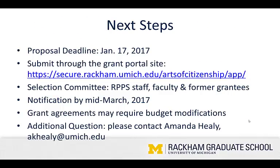Finally, next steps. The proposal deadline is January 17, 2017. Submit your application online at the grant portal site linked on the screen. Know that your selection committee is composed of staff from the RACOM program and public scholarship, faculty, and former grantees. Notifications will go out by mid-March of 2017. At that time, grant agreements may require budget modifications. If you have any additional questions, please don't hesitate to contact me, Amanda Healy, at the email listed above. Thanks for joining us for this screencast edition of the Grant and Public Scholarship Workshop. Good luck!